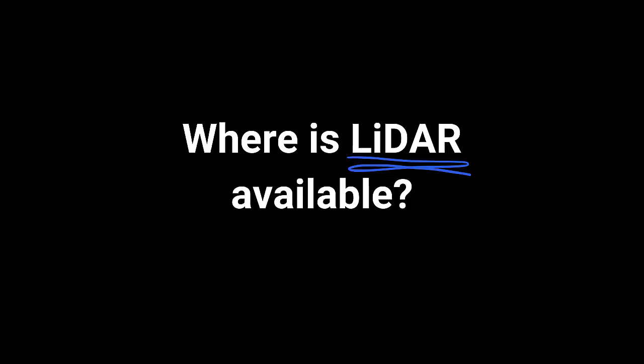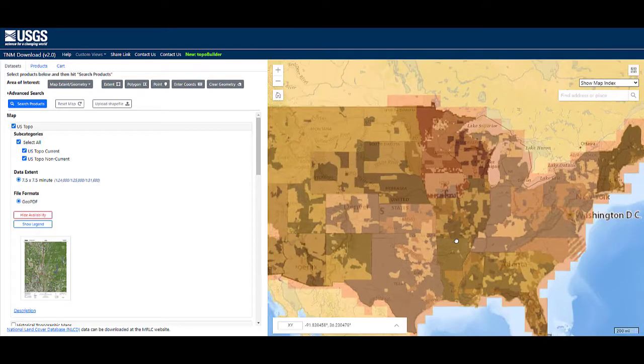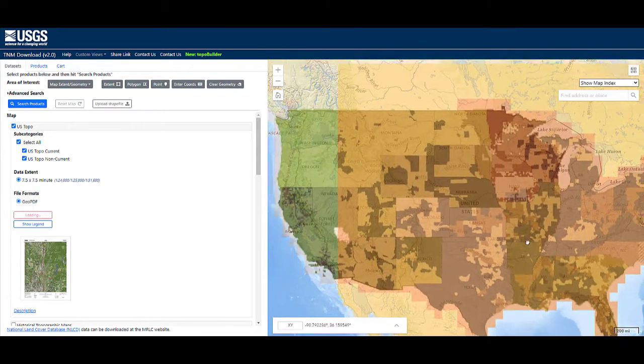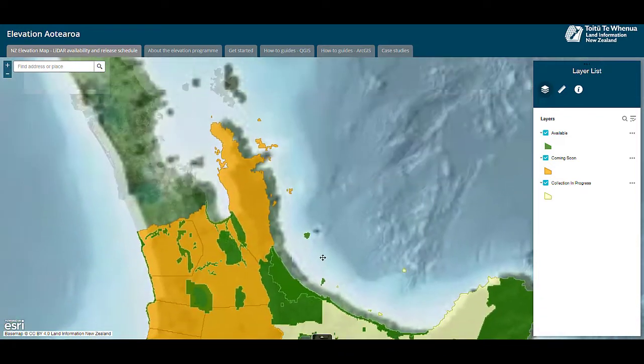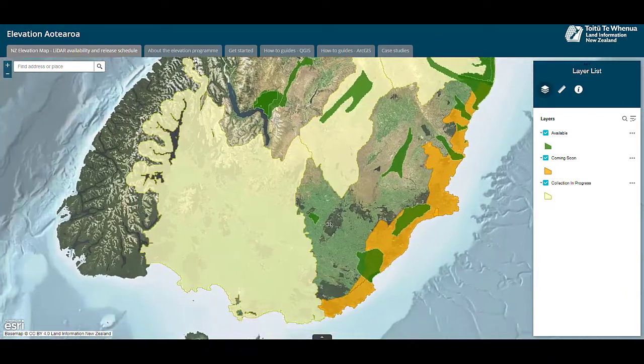Where is LiDAR available? One of the best places to get LiDAR data for the United States is USGS, which stands for United States Geological Survey. Their goal is to complete their national dataset by 2023. Another LiDAR provider is LINDS, which stands for Land Information New Zealand. They are mapping all of New Zealand with LiDAR data.